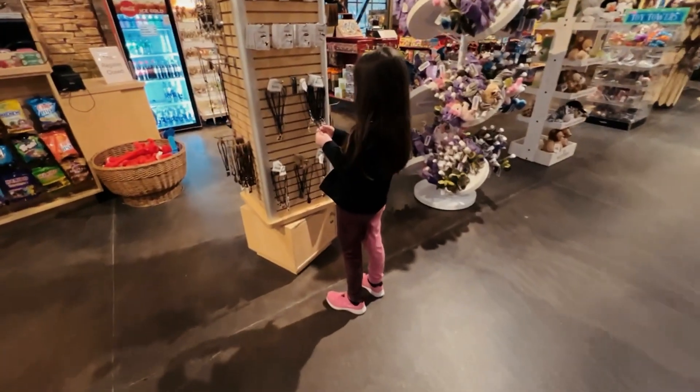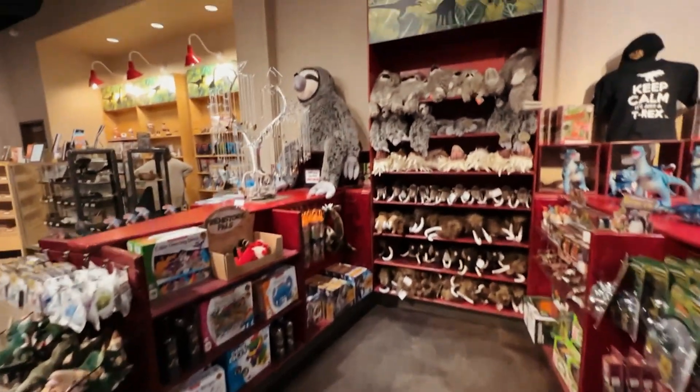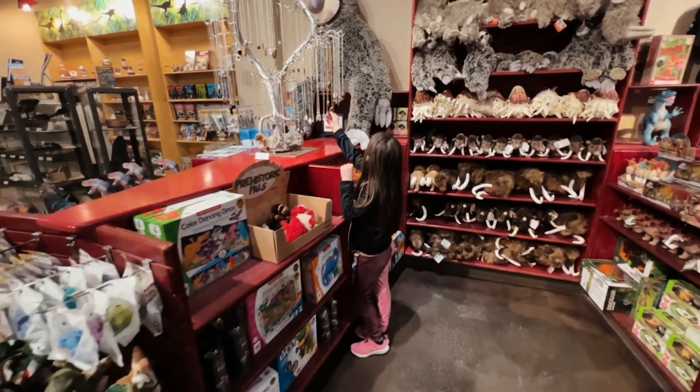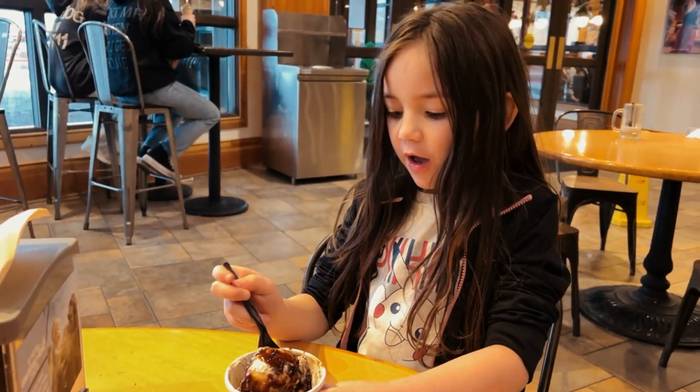What else are we doing? Some pretty necklaces. Look at these dino candies. Look at the giant sloth, Quincy. I don't think we're going to get that sloth today. That's kind of silly. A fun day at the dino museum, and we're ending at their cafe and ice cream.